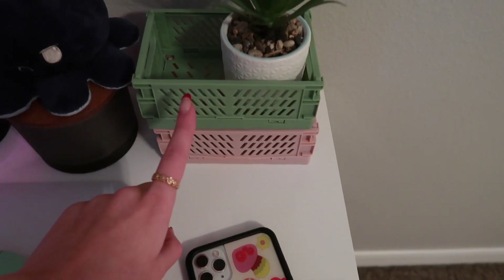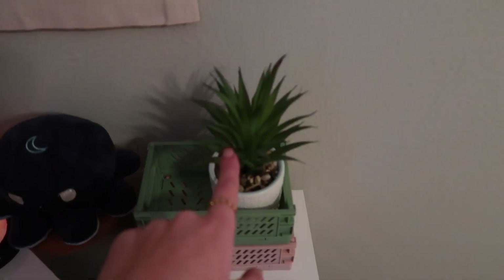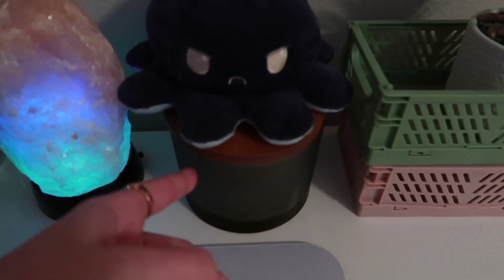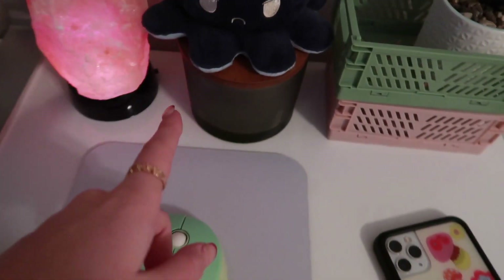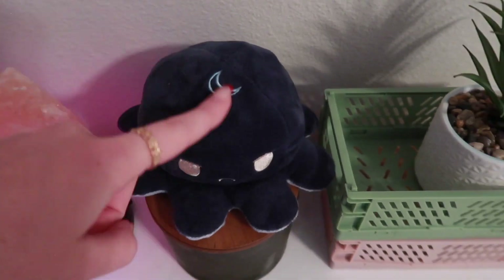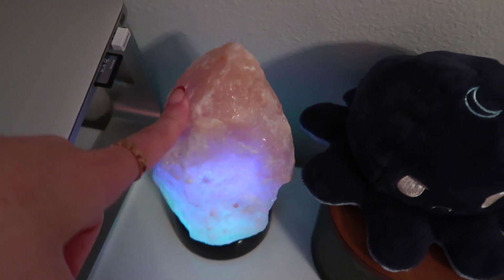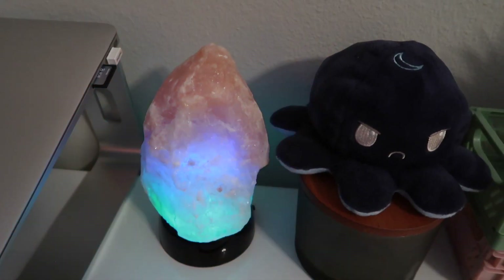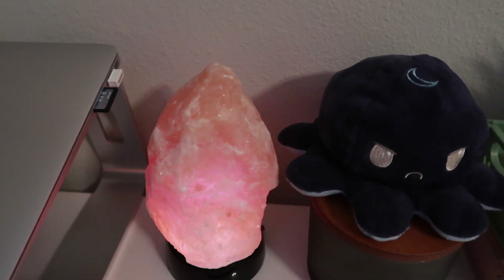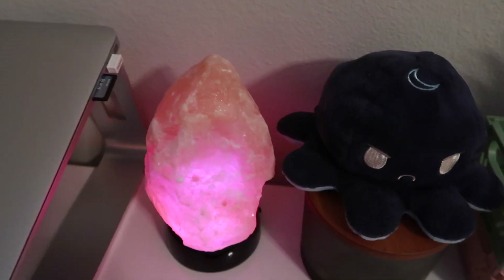Right here I have these two mini crates, and I just stacked them on top of each other. These are both from Amazon. This plant came as a set with the little plant over there, so this one's also from Amazon. This candle is also from Target — the same as the one over there but a different scent. And then on top of that I have my little octopus thing. He's so cute — it has a little moon on it, but I got this from Amazon. Right next to that I have this little salt rock lamp, and it changes colors. This is actually from Target. The batteries that it came with died within maybe a week, so I had to replace them. The light is pretty dim, but I still really like it.